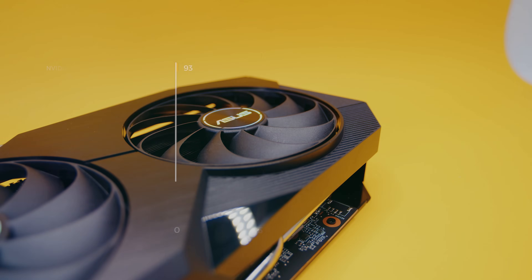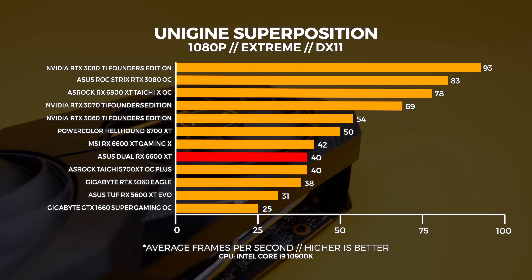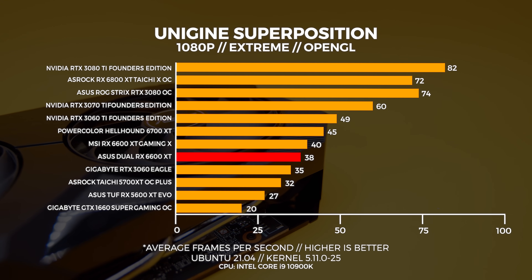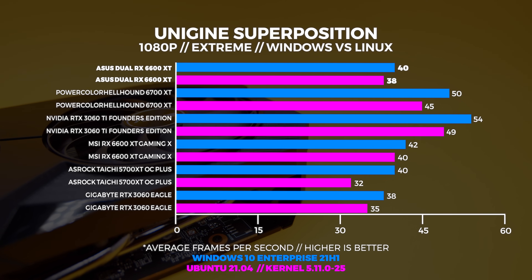Moving on to Superposition — we performed three tests in total: a 4K optimized preset, 1080p extreme, and a custom 1440p preset with depth of field and motion blur turned off. We're comparing the out-of-the-box experience only. At 1080p extreme, which is highly GPU-bound, the 6600 XT equals the performance of the 5700 XT in Windows. In Linux at 1080p extreme, the 6600 XTs pull away from both the 5700 XT and the 3060. Comparing Windows and Linux, Windows comes out on top but not by a lot.